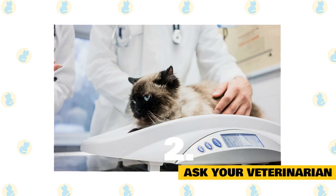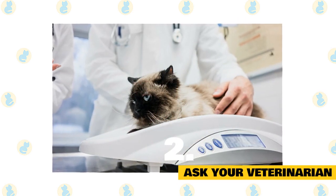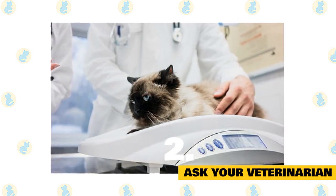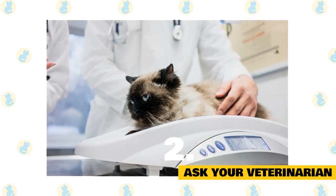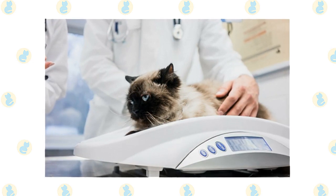2. Ask your veterinarian. If you have questions about your cat's nutrition, your veterinarian should be your go-to resource. Your veterinarian will provide you the best foods for your cat and will make sure your pet is getting the best nutrition possible.